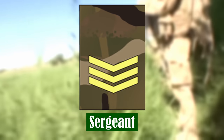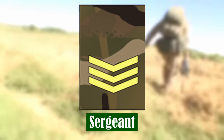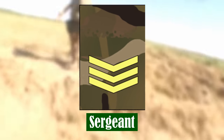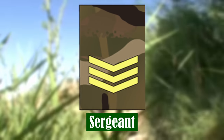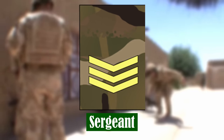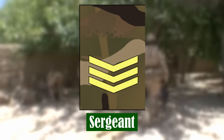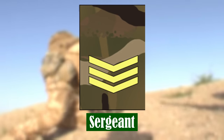Sergeant. Sergeant is a senior role of responsibility, promotion to which typically takes place after 12 years of service depending on ability. Sergeants typically are second in command of a troop or platoon of up to 35 soldiers, with the important responsibility for advising and assisting junior officers.